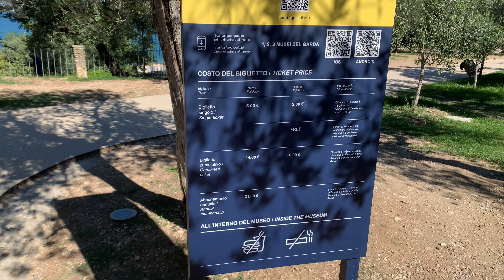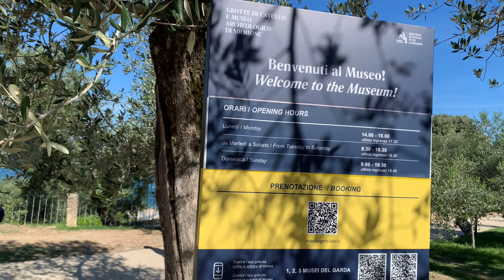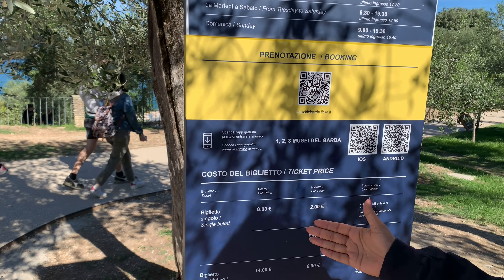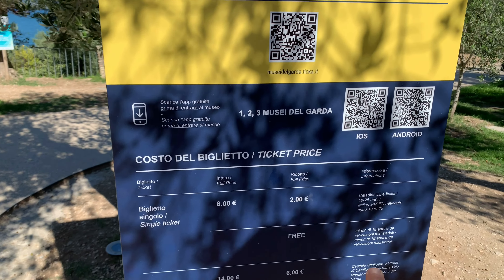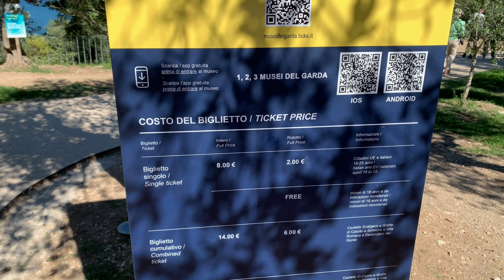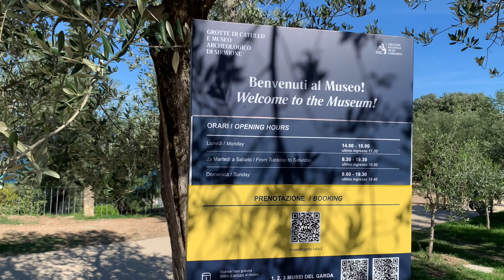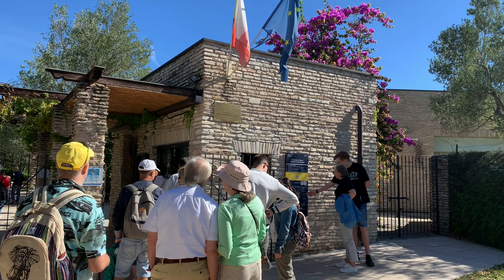These are the prices for the museum. The full price is listed here — one option is for tourists and one is for locals. In Italy, most museums and entries are free for people under 18 years old. Let's see if that's the case here too, as we reach the entrance of the museum.